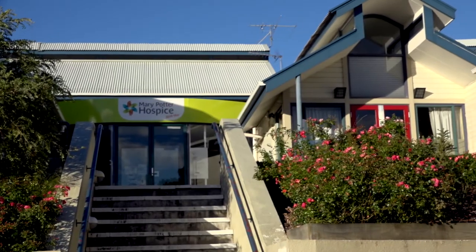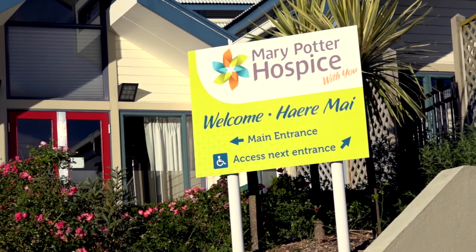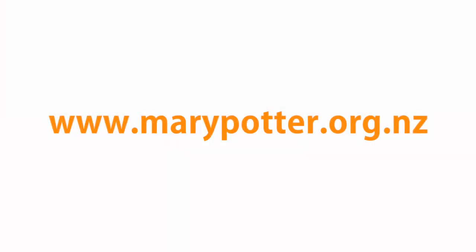Thanks for visiting Mary Potter Hospice. We hope you enjoyed finding out more about what we do for the people who need us.